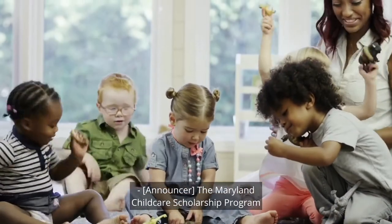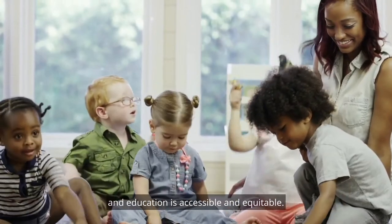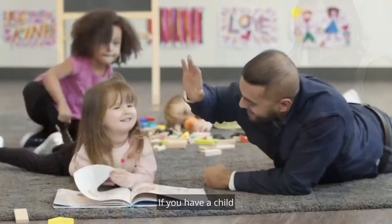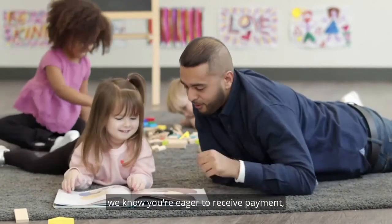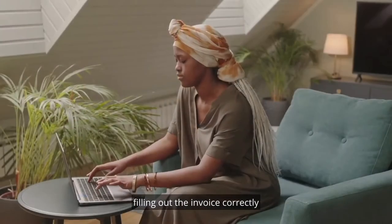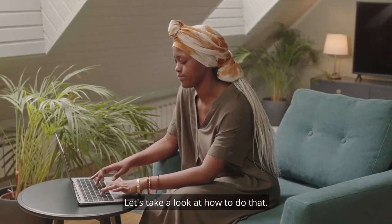The Maryland Child Care Scholarship Program is an essential component to making sure early care and education is accessible and equitable. If you have a child in your program who is eligible for scholarship funds, we know you're eager to receive payment. Filling out the invoice correctly will expedite that process. Let's take a look at how to do that.